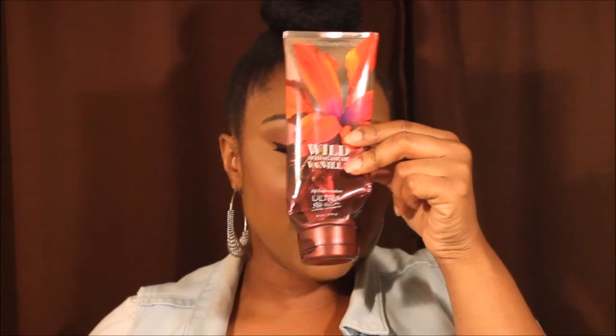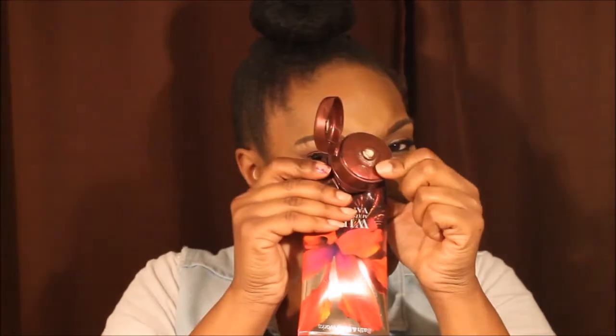Another empty is the Wild Madagascar Vanilla 24 Hour Moisture Ultra Shea Butter Cream. Y'all, this is one of my favorites from January. I have used this all up, and if y'all can tell, it is dented — and it's dented for a reason. I bend it like this and try to squeeze all that extra lotion from the bottom. When it gets to the bottom, I squeeze the bottom so it can come out. I'm getting every last drop out of there.